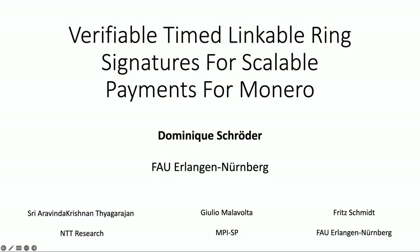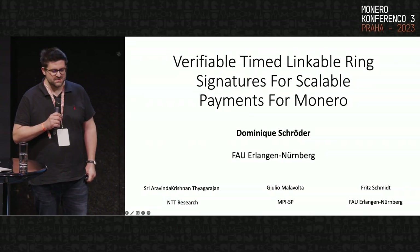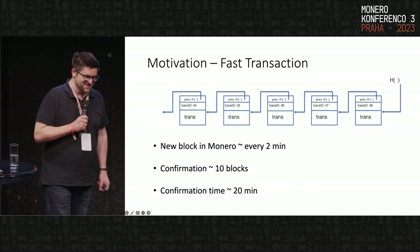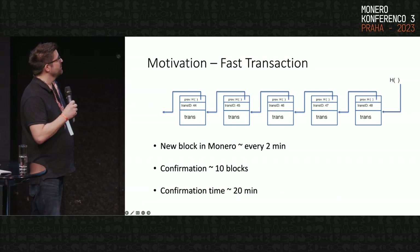I'll have the pleasure to talk about a cryptographic primitive that we call verifiable timed linkable ring signatures. I will walk you through step by step what this is and where we see the applications — building payment channels in Monero with the advantage that we don't need to touch the transaction scheme. This is joint work with my students Erwin, currently at Entity Research, Julio at the Max Planck Institute, and Fritz who's still working with me.